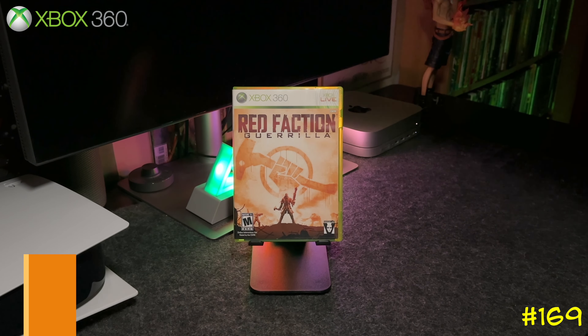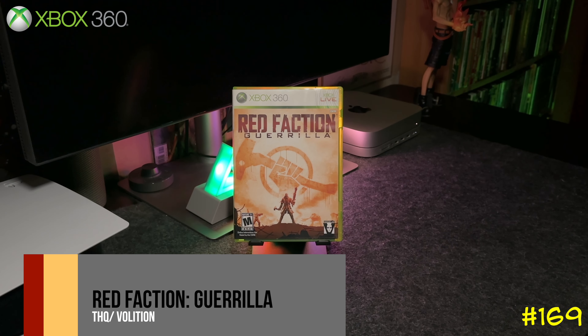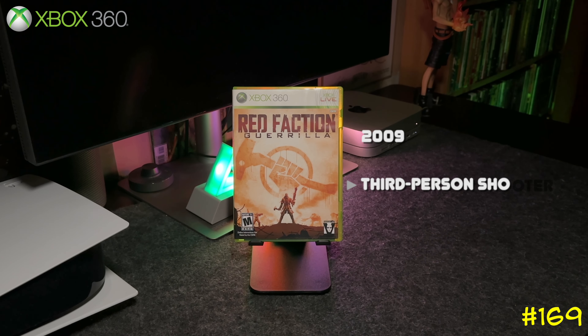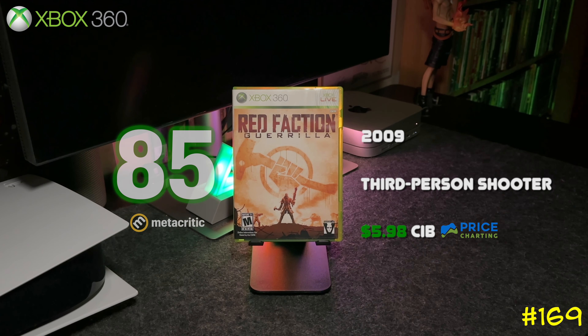Following that we got Red Faction: Guerrilla by THQ and Volition. This is an open world action game — you have a sledgehammer and you get to destroy a lot of the environment.